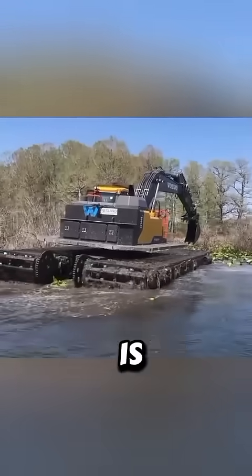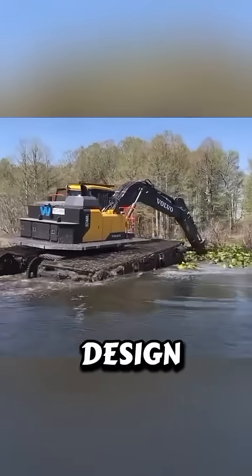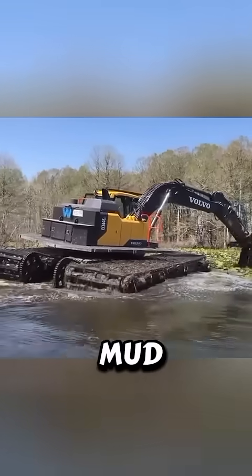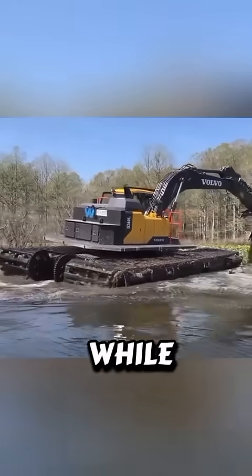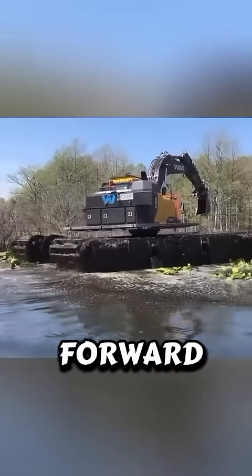A Swamp Buggy is a massive off-road vehicle built with oversized wheels and towering ground clearance. Its design makes it unstoppable in mud, marshes, and wetlands. While cars and trucks get stuck spinning, Swamp Buggies simply climb, push, and float their way forward.